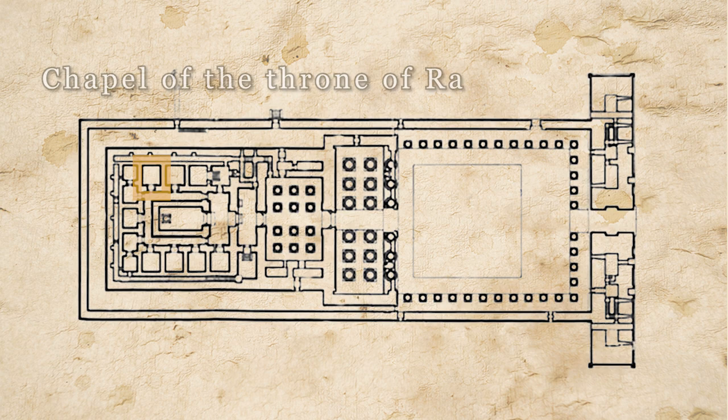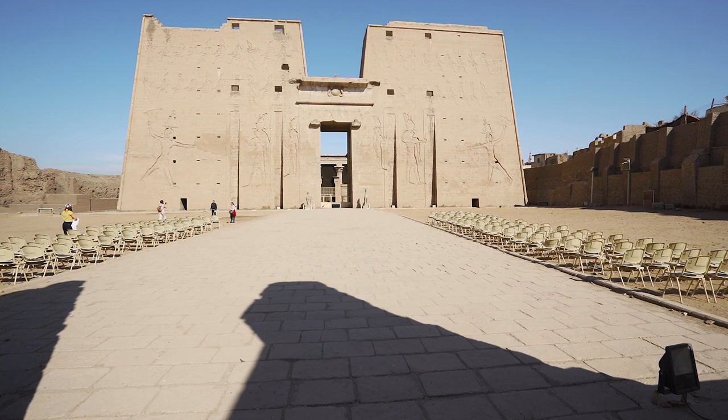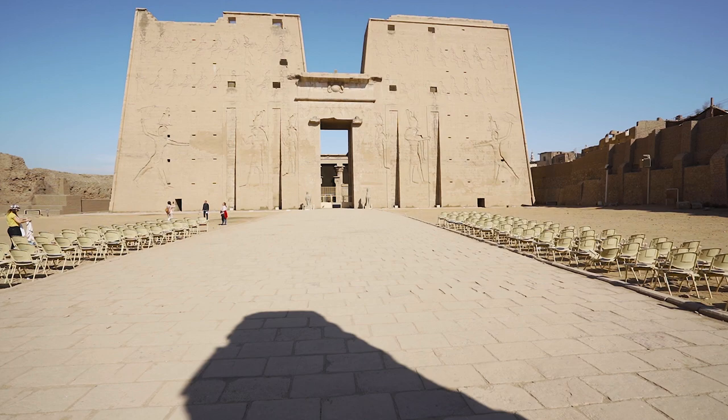We are looking at the twin pylons at the front of the temple. They measure an impressive 118 feet, or 36 meters, in height. We can see King Ptolemy XII smiting his enemies before Horus and his wife Hathor, who is right behind him.